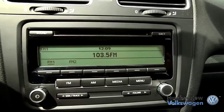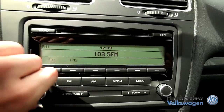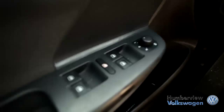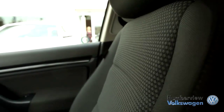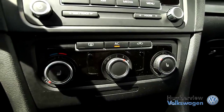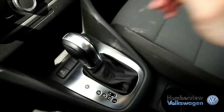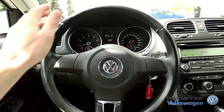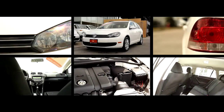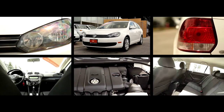Established in 1958, Humberview Volkswagen has been serving the Toronto, Etobicoke and Mississauga regions with top quality, expertly crafted vehicles for over 50 years. We believe that when you love what you do, providing amazing customer service is easy. From our climate control drive-through bay and state-of-the-art lounge to our dedicated sales specialists, we ensure that you have the best possible car shopping experience.